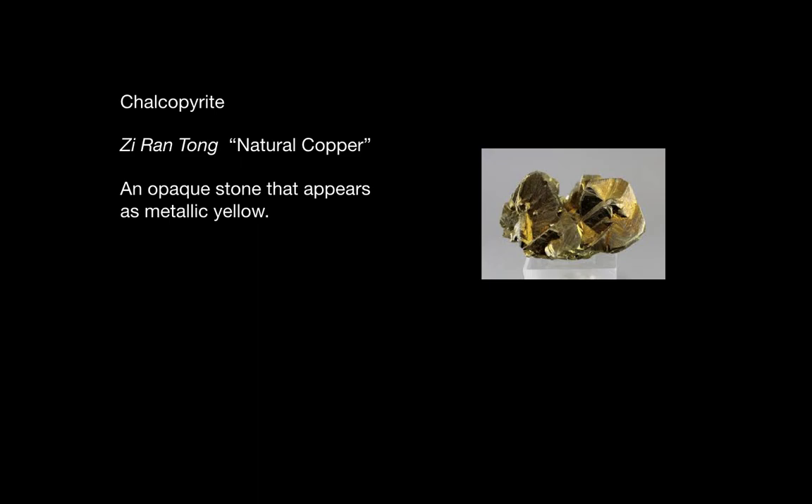Chalcopyrite was given the name Zhe Ren Tong, which means natural copper. It is an opaque stone that appears as metallic yellow.